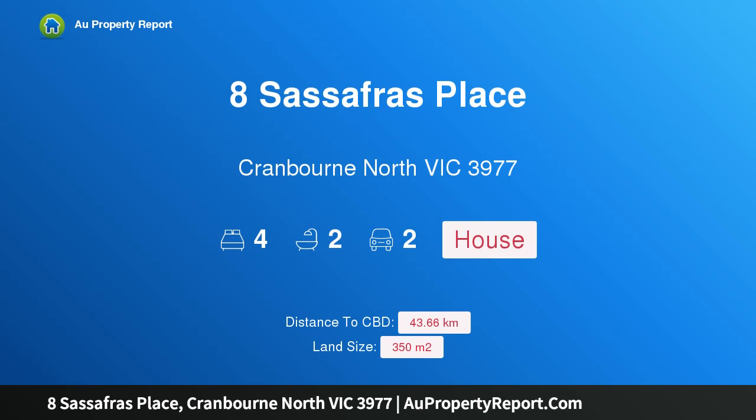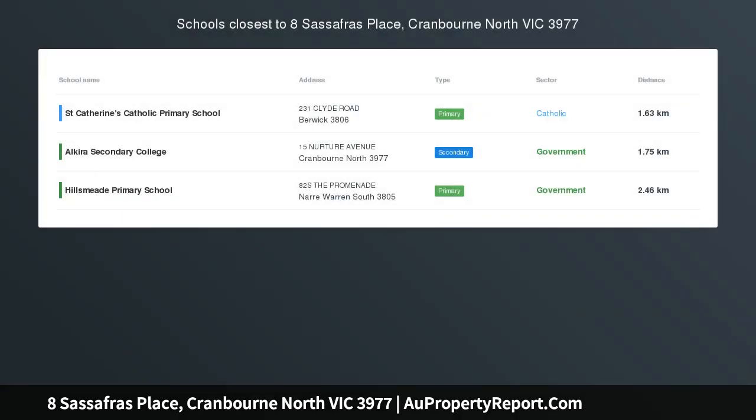Hi, I am glad to introduce Property 8 Sassafras Place, Cranbourne, North Victoria, 3977.